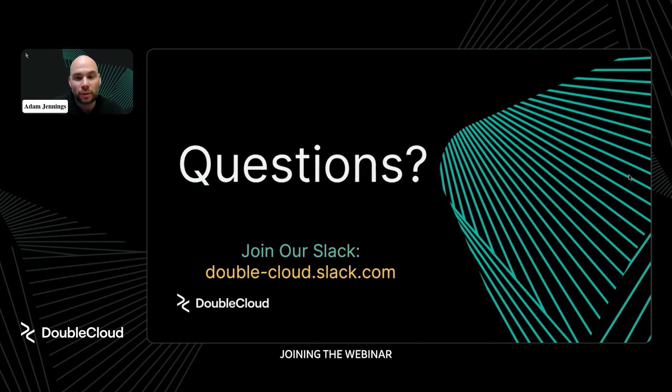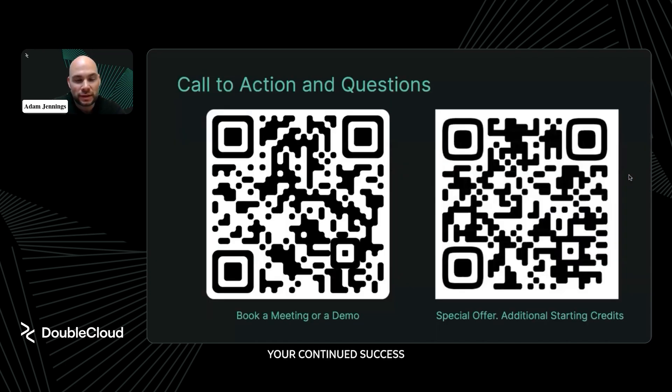I want to thank you for joining the webinar and doing most of the talking today about your solution and how DoubleCloud has helped you. Looking forward to seeing your continued success in the marketplace. If you want to book a meeting for a demo, scan the left QR code. If you want additional starting credits to try out DoubleCloud, scan the right QR code. Thanks for joining everyone.